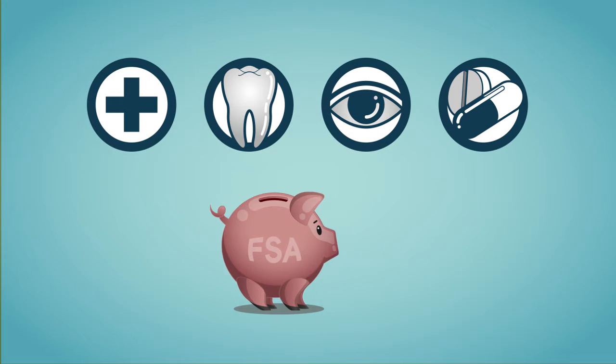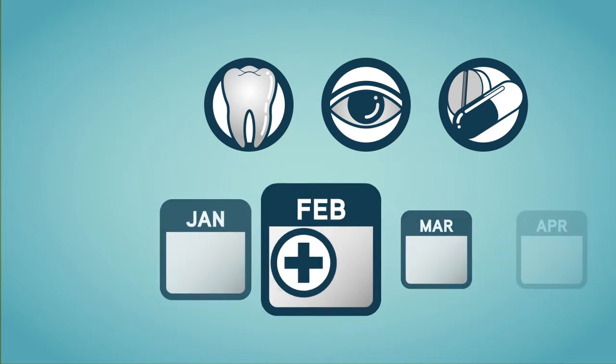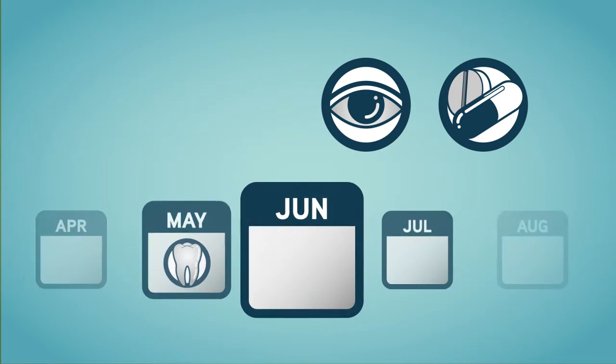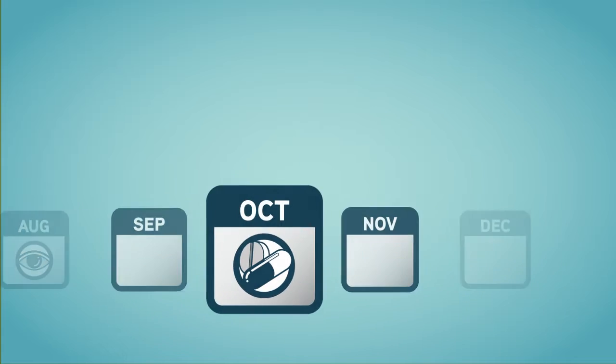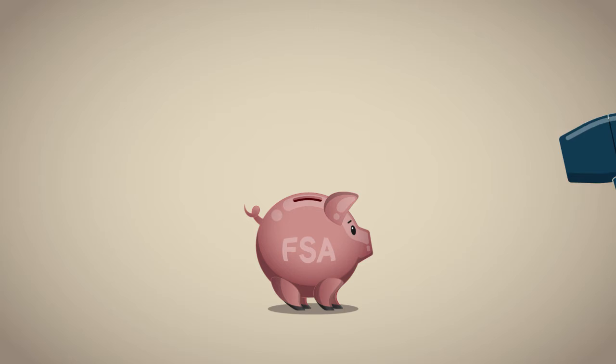You choose how much of your paycheck you want to save in your FSA based on your family's expected health care costs for that year. The money you put in your account must be used within a certain time period or you will forfeit it.